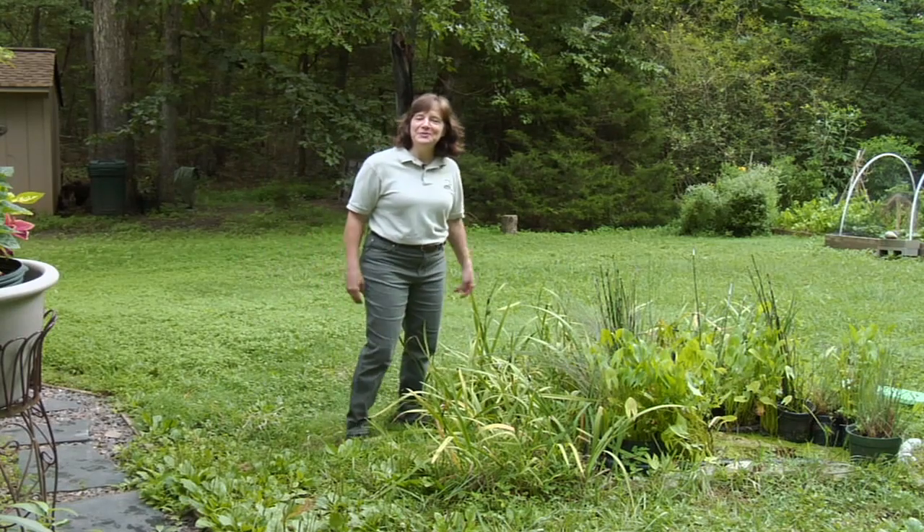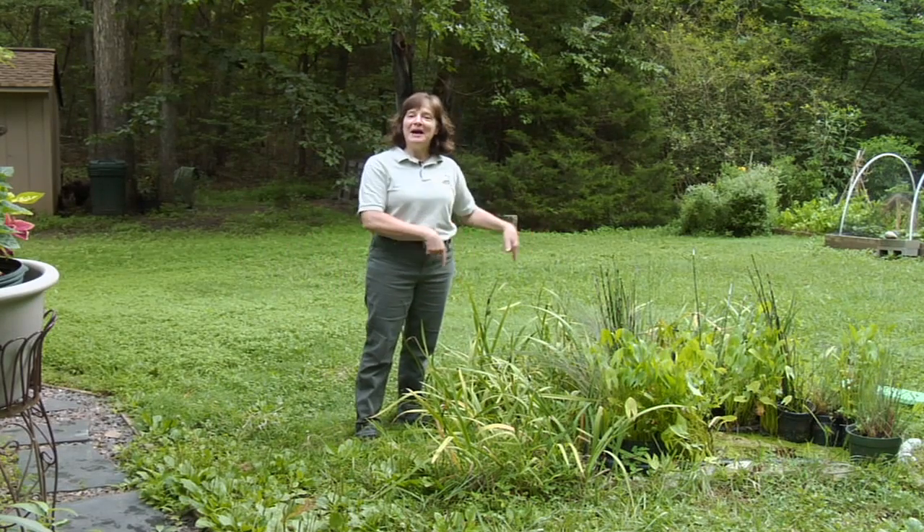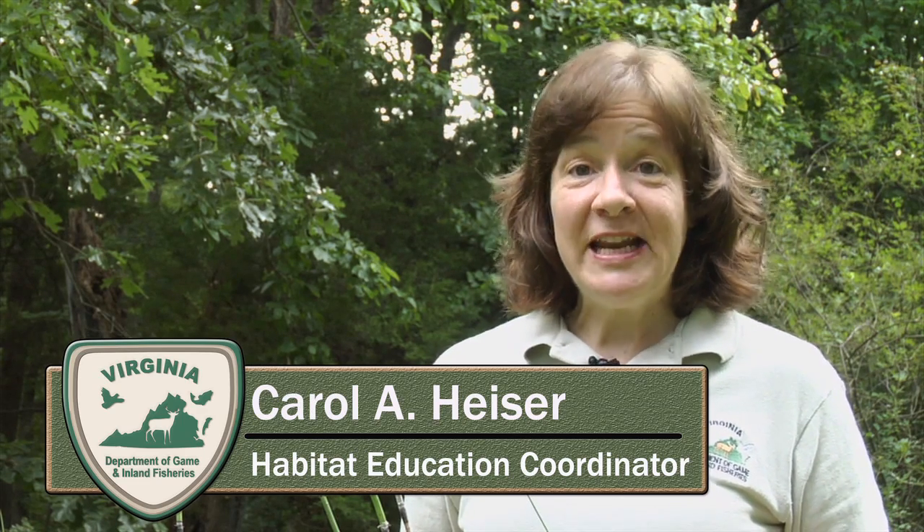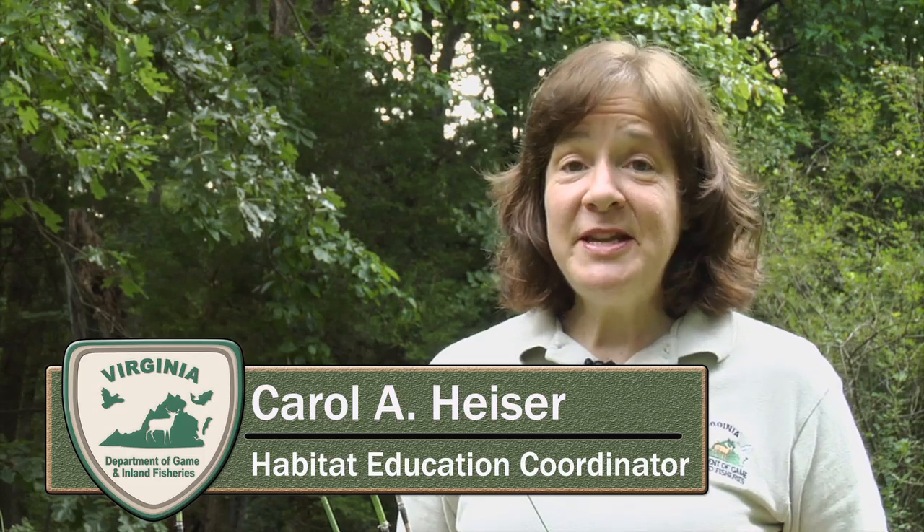Hi, I'm Carol Heiser. Welcome to my home and this is my frog pond. I'm the habitat education coordinator at the Virginia Department of Game and Inland Fisheries and my job is to teach people how to improve habitat on their property and also to inspire them to do more for wildlife in their landscape.